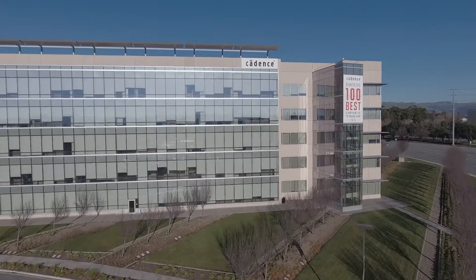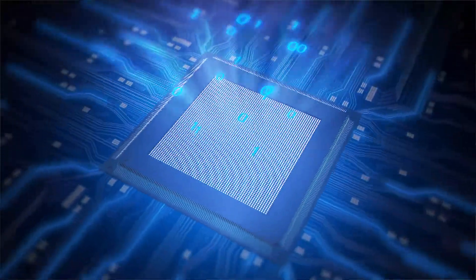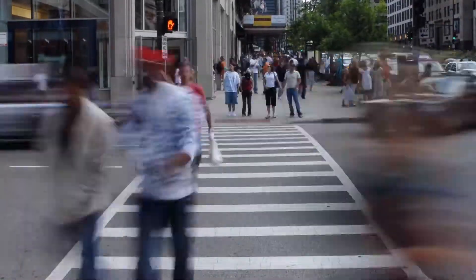Has anyone ever asked you what does Cadence do? Well, did you know that Cadence helps build the next generation of innovative products that people use every day?